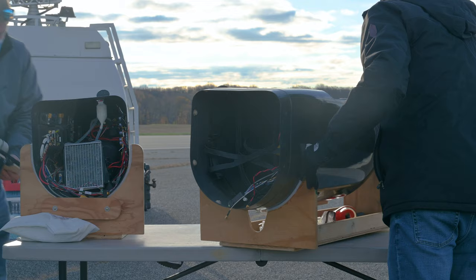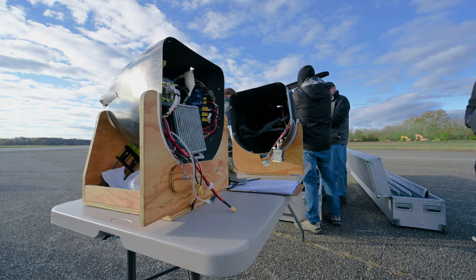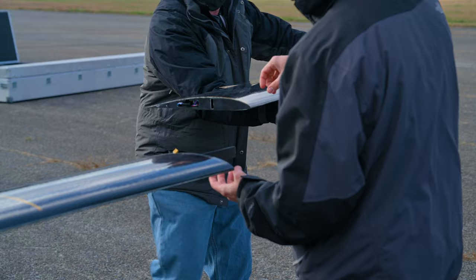This week we're trying to set an endurance record for the aircraft. You can hear the wind in the background — that's making it a little bit challenging, but we're plugging away at it.